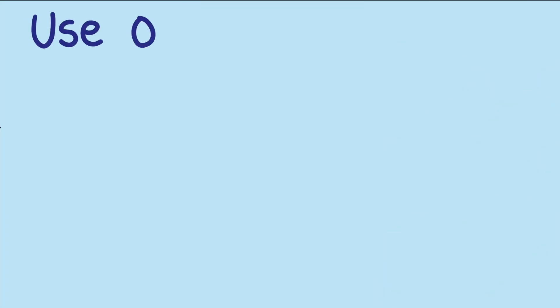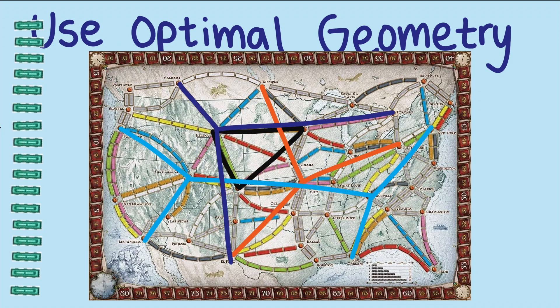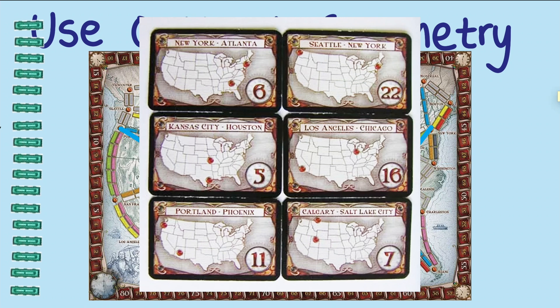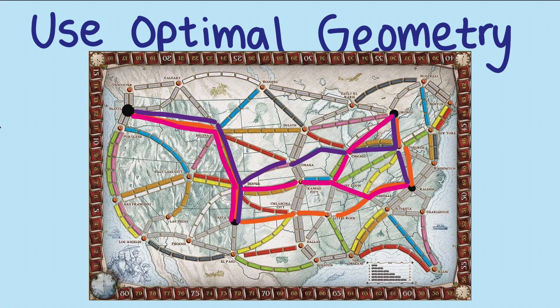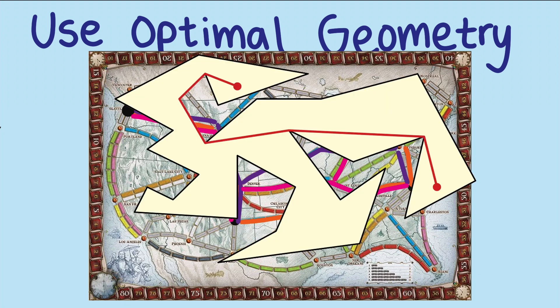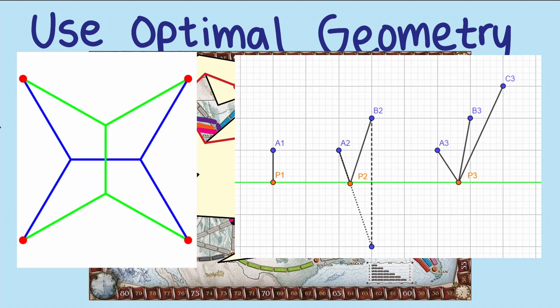The second strategy is to use optimal geometry. By optimizing the geometry of your routes, you'll use fewer trains and fewer builds, which allows you to complete even more destinations. Ticket to Ride is a point-connecting game — you have multiple cities that you want to connect with the fewest cars. Although you don't have to have a connected system, it is usually an advantage since some trains can be used to complete multiple destinations. Mathematicians have already worked out the mathematics for connecting points with the minimum length required, and these can give you a good starting point to build your trains without analyzing all possible paths.